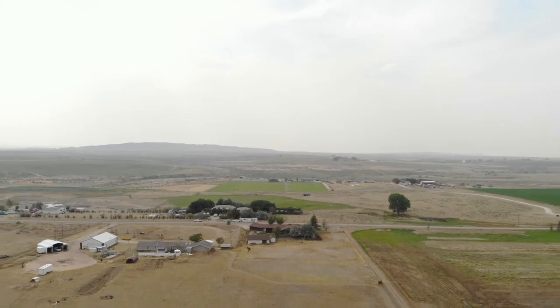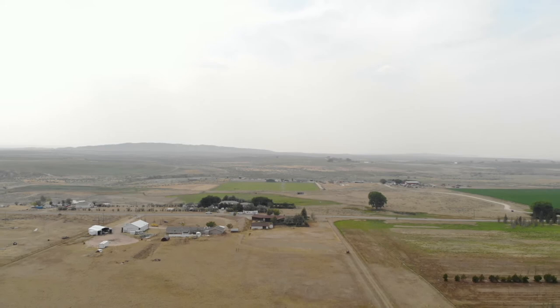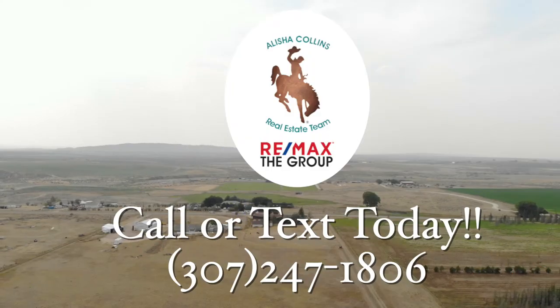We can't wait to show you this home. Call or text us today for a private appointment. Remember, we want you and your horses to love where they live. See you soon!